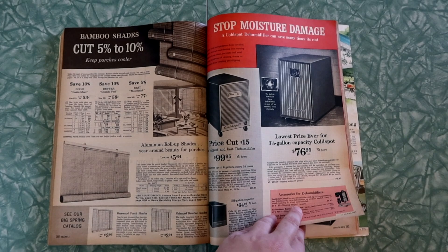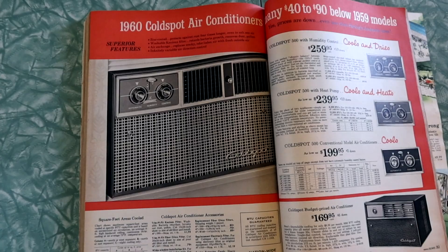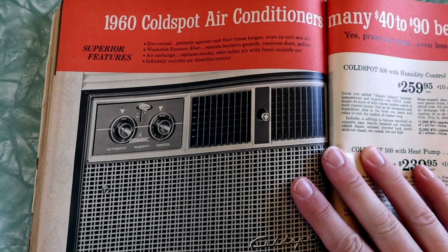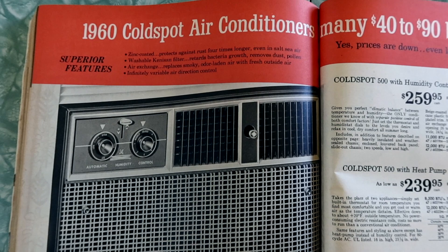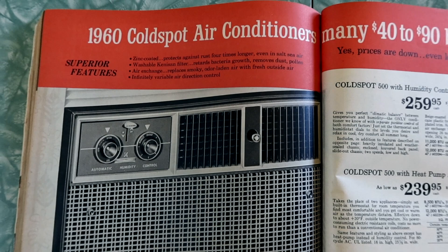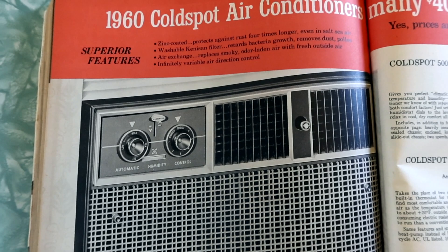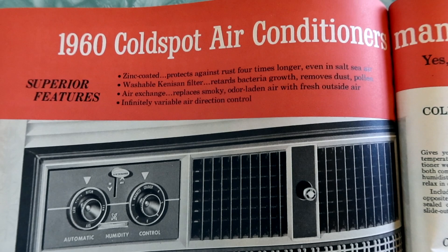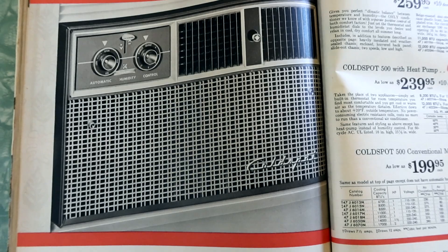Air conditioners! I thought the dehumidifiers on the last page may have been air conditioners at first. Boy oh boy do I wish I had an air conditioner right now. The joys of living at the beach in Southern California — a couple weeks out of the year are pretty miserable because all of the houses here, for the most part, were built without air conditioning. Since we're renters in apartments, it's just not a thing out here. It's probably like 85 degrees inside the house right now. Let's talk about the superior features.